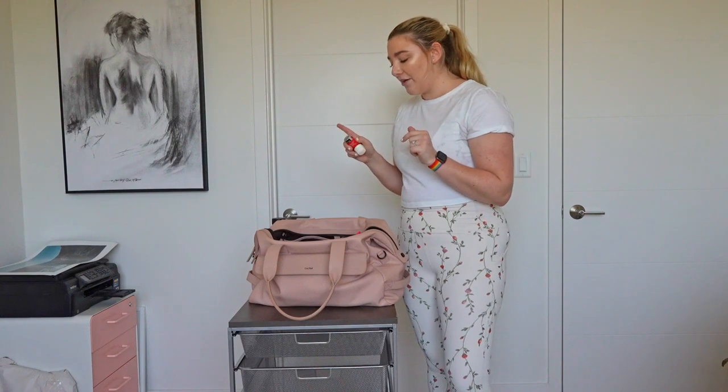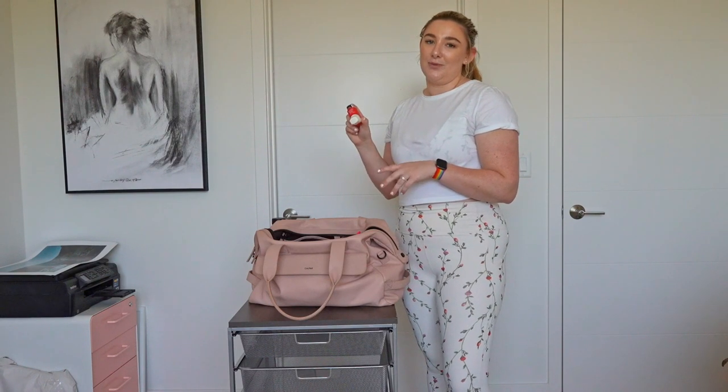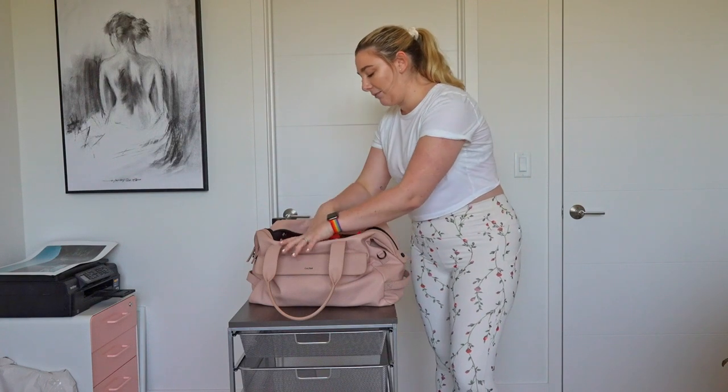I also have an inhaler — just a regular albuterol inhaler. I do have asthma and working out can be kind of hard, so I like to always have this on me. I think I have another one hidden in here as a backup. Normally I do take this with me around the gym — this doesn't stay in my locker.